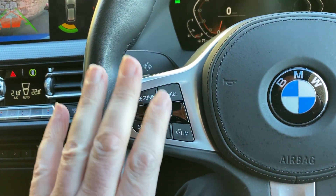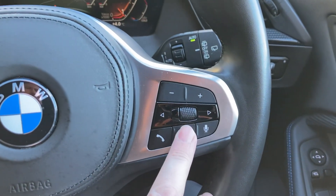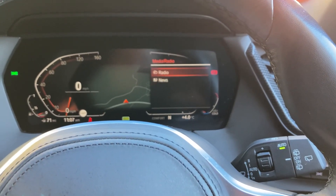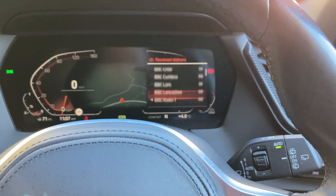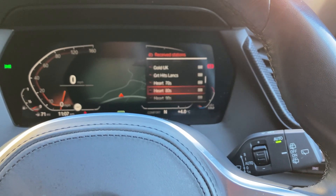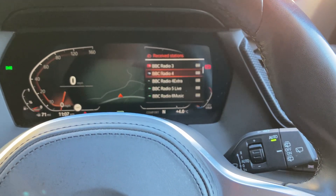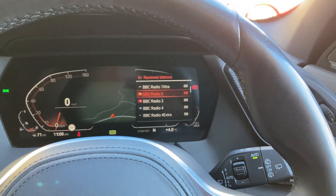You've got speed limiter and cruise control on this side of the steering wheel. On the other side, you've got voice activation, which lets you change the entertainment source, change radio stations and so on. So with this little button, you can choose between news and radio — scroll through, find your favourite radio station, and press the button down to select it.